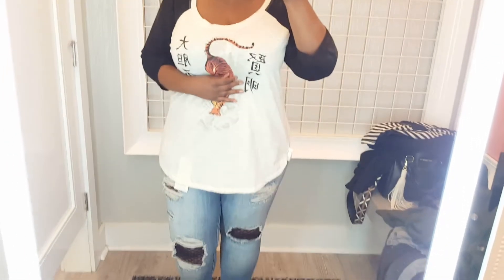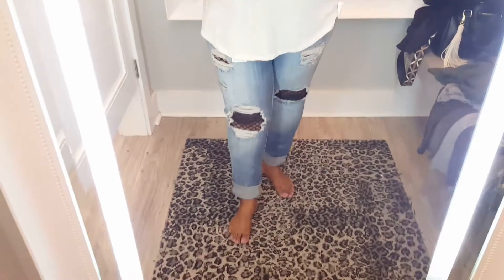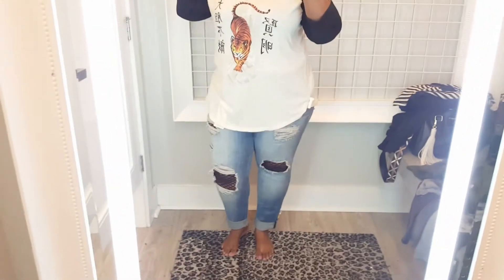Welcome back! This is another try-on video from Torrid. I love this top — it is so cute, I love the tiger on the front, and it fits so good. The material was so soft. Those distressed jeans — I was so in love with them. The top and the bottom are a size two, and this is a very comfortable outfit.